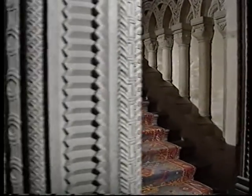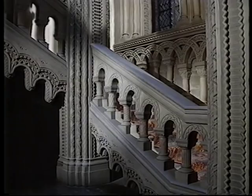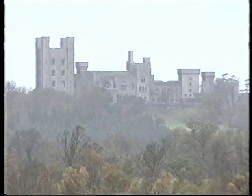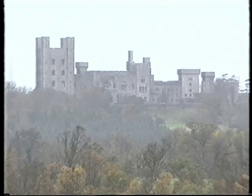The Grand Staircase at Penrhyn Castle near Bangor, North Wales, is one of the triumphs of the building. The castle was built between 1821 and about 1835 for George Hay Dawkins-Pennant by the architect Thomas Hopper. Hopper's new castle was constructed around a former castle, and this in turn had been built around a medieval house.